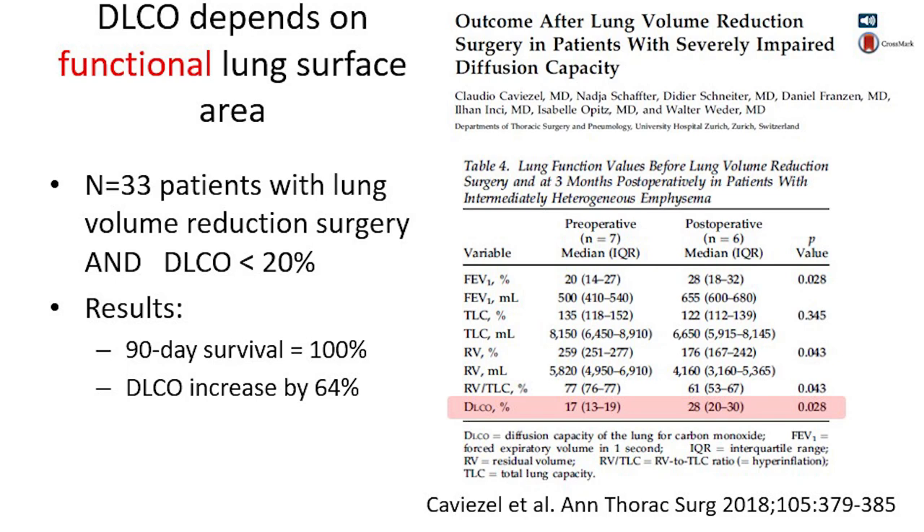The other thing I found fascinating is the Swiss study where they operated on 33 patients with volume reduction surgery. All these patients had a DLCO below 20% of normal before the operation. Two remarkable results: first, the 90-day survival was 100% — so they are excellent surgeons in Zurich. Second, the DLCO increased from 17% to 28% of normal. So it is possible that DLCO also increases if the structural changes in the lung are improved by a good operation.